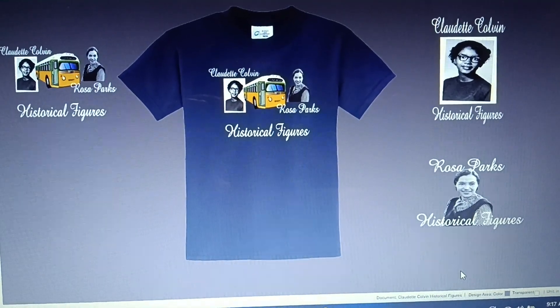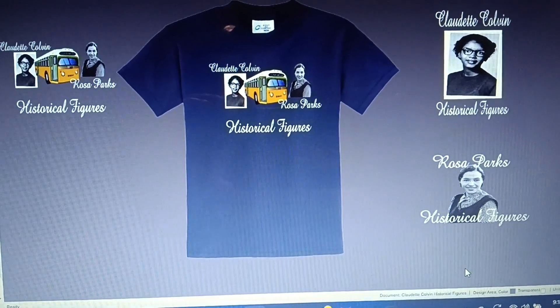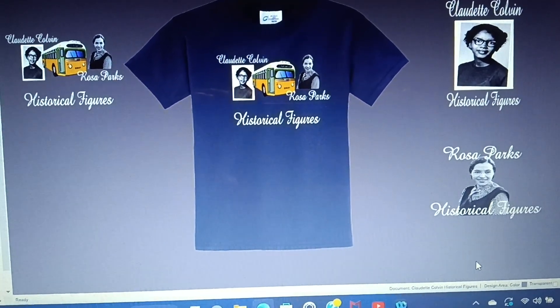Here's another video with custom artwork transfers ready to press on clothing and on hard surfaces. 424-757-2349. Custom heat transfers for sale.